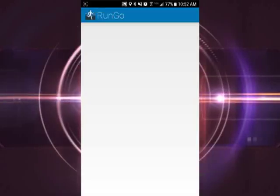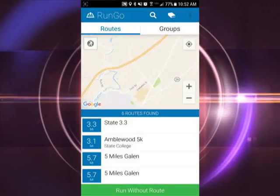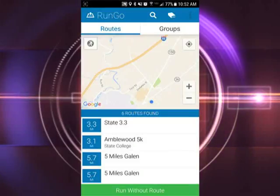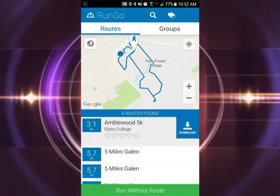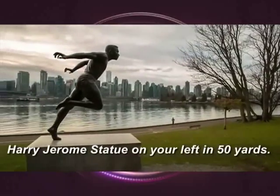When you open the app, you can see routes in your area that people have already created and added to the app. It tells you where the route is, how long, and you can download it before you leave so you can run the route without using your data. The app has points along the way that tell you where to turn onto what street and points out scenic views that you'll enjoy along the way.